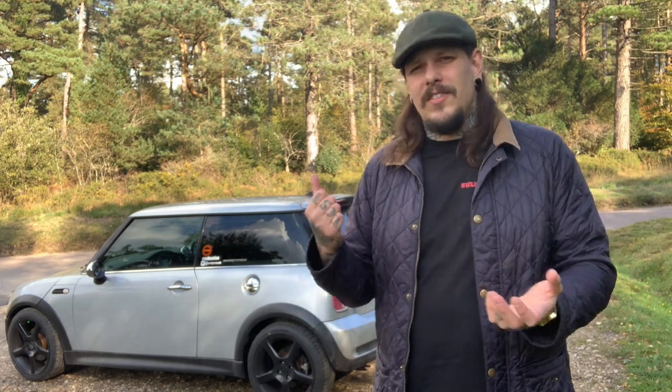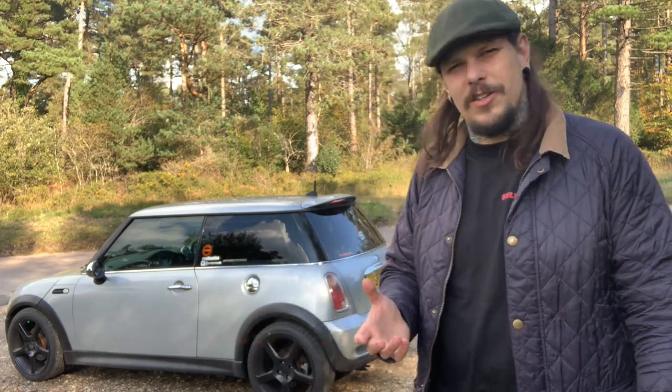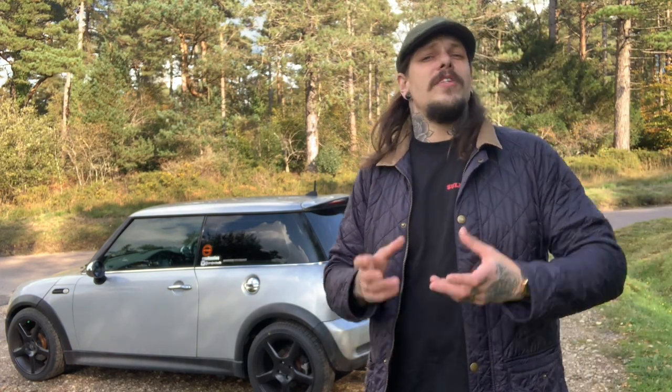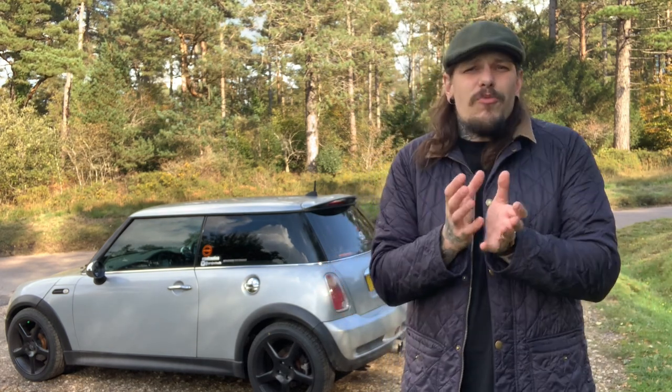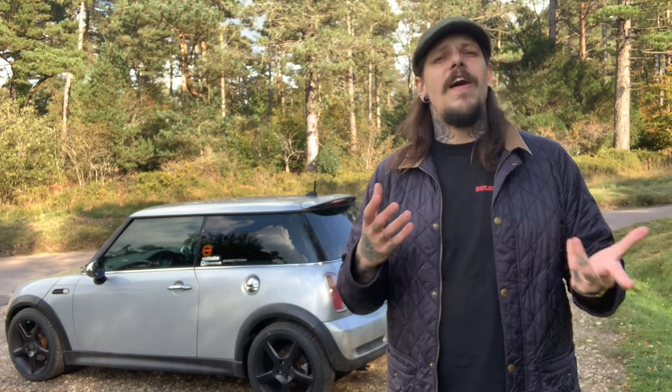The standard Sports Plus suspension that I got with my facelift R53 is pretty adequate, but the stance isn't quite as nice. I'd like it to be a little bit lower, so I will be looking at coilovers, which should also improve the handling. Modifying and customising an R53 Mini Cooper S is relatively easy and not ridiculously expensive — there are far more expensive cars to modify than this.